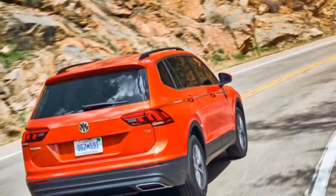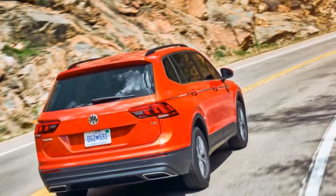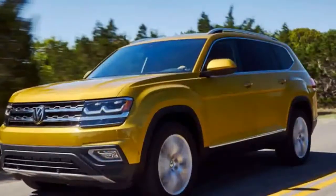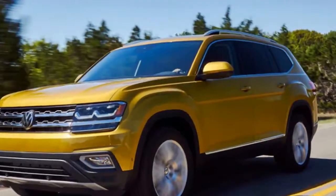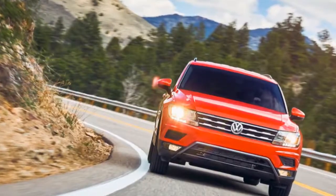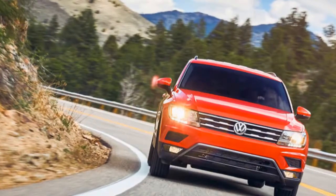I do like these light seats, and the sunroof makes it exceptionally airy inside. I like the materials that they use. Let's move over to the back — a lot of room back here, a lot of headroom, a lot of legroom.